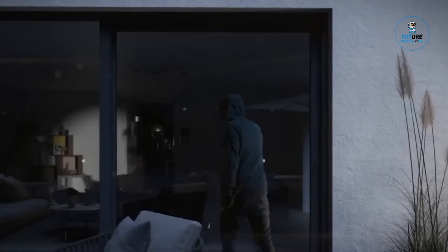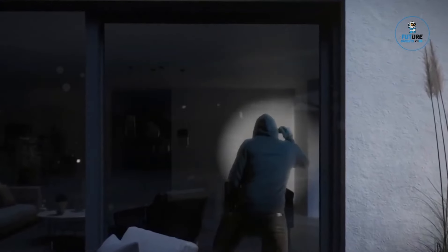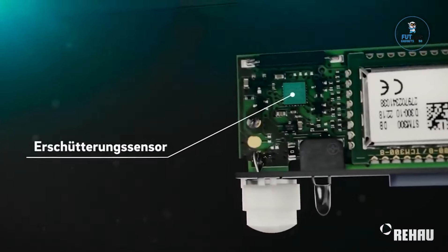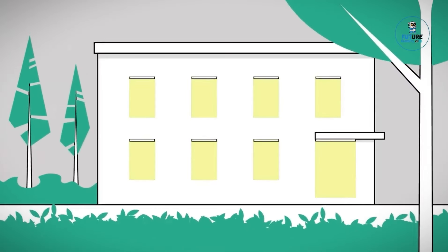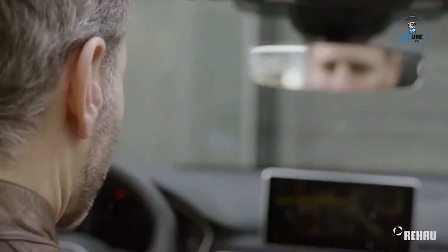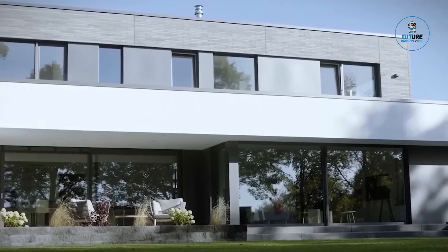Riho Smart Guard epitomizes the future of home security, seamlessly integrating cutting-edge technology with everyday living. This innovative system combines intelligent sensors, smart locks, and real-time monitoring to create a comprehensive and user-friendly security solution. Effortlessly control and monitor your home from anywhere, enhancing peace of mind. With a sleek design that complements modern aesthetics, Riho Smart Guard not only protects your home but elevates it — where security meets sophistication, ensuring your home remains safe and connected in the digital age.